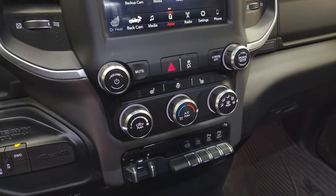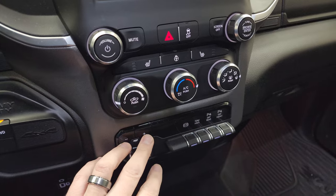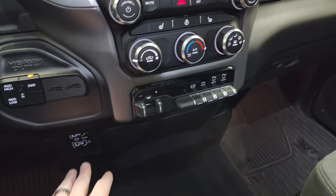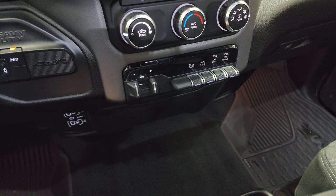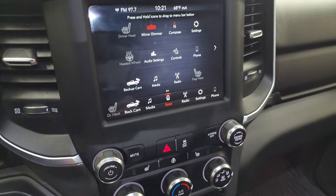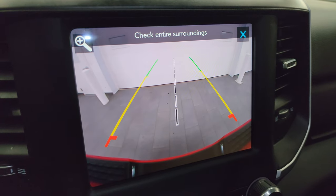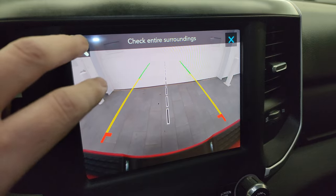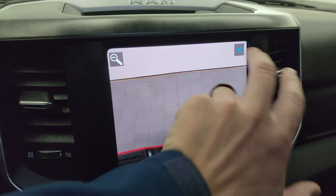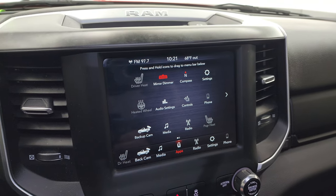Down here you have your more tactile volume, tune, and climate controls. Factory brake controller. Factory exhaust brake. Tow/haul mode. Front and rear parking sensors — turn those off and on. Two USBs, two USB-Cs, and an AUX jack. Quick buttons for your heated seats and steering wheel. And then your backup camera — they made these HD so you can see your hitch and get hooked up to your hitch, camper, boat, or trailer the first time, every time.